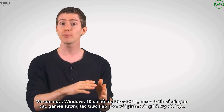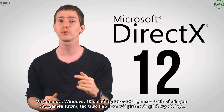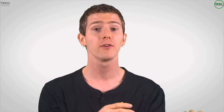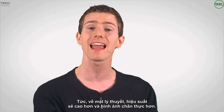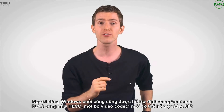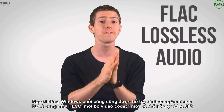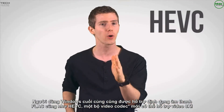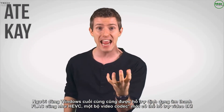Windows 10 will ship with DirectX 12, which is designed to allow games to communicate more directly with your graphics hardware, resulting in theoretically better performance and more realistic visuals. And to delight your other senses, Windows users are finally getting native support for FLAC lossless audio, as well as HEVC, a new video codec that can support 8K video.